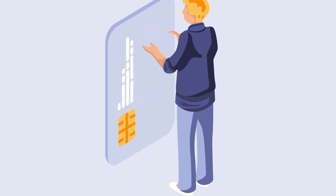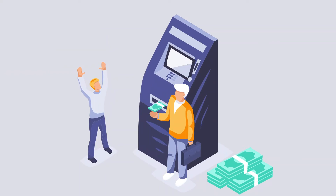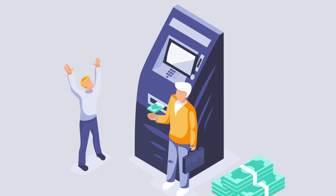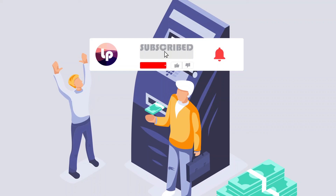Several ways to access the cash value include borrowing the money, withdrawal, and partial surrender. Accessing the cash value through these methods could effectively decrease the death benefit received by the beneficiaries. Some policies allow for unlimited withdrawals while others restrict how many draws can be taken during a term or calendar year. Other life insurance policies limit the amount of cash removal to a specific amount only.